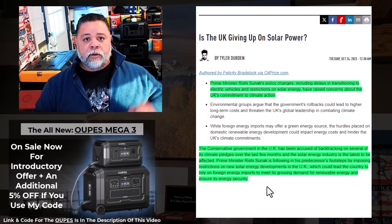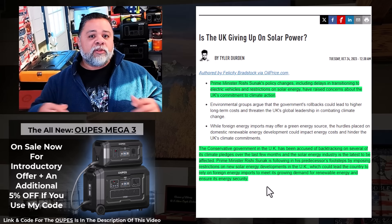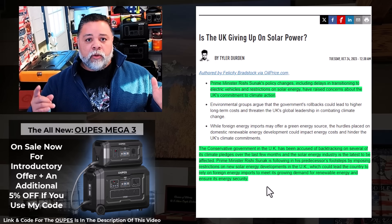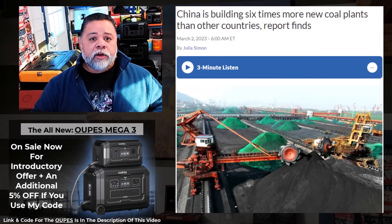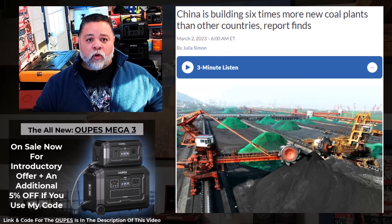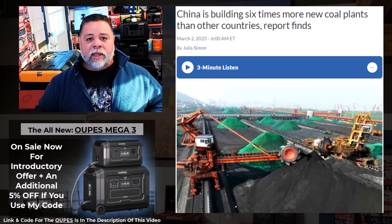You've heard me say it a thousand times: if you don't have a gas generator, get a gas generator first before you get a solar generator. Solar panels are a great complement to the grid — but not as a standalone energy source. And while your country is giving up fossil fuels like coal, natural gas, oil, and diesel, China is building coal plants at the rate of about two plants per week as of 2022.